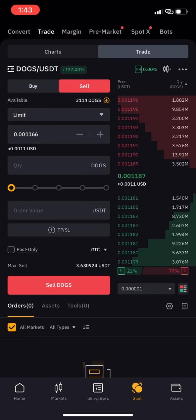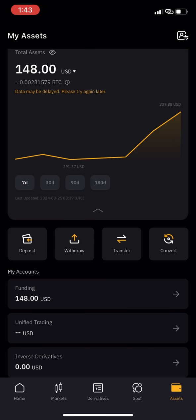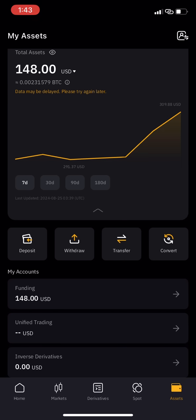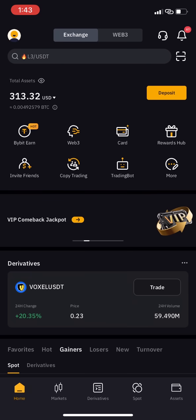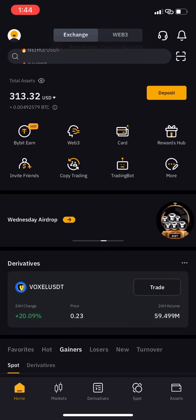If I go back to my assets now, my order has been filled. My DOG balance is now 3,114. Looking at my balance, it has added that amount — I had 312 before and now I have 313 US dollars. For your own case, if you sell 100 percent, you'll see your full balance. I can hide or view my balance.